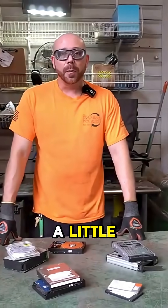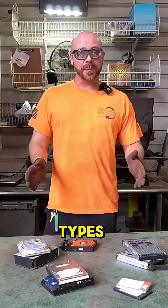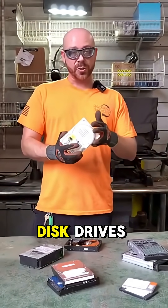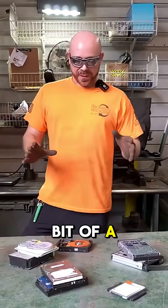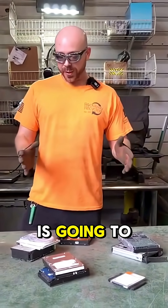Hey Scrappers, today we're going to talk a little bit about hard drives. Here at the Yara we deal primarily with two different types, which is going to be your HDDs, your hard disk drives, and your SSDs which are your solid state drives. Now there's a little bit of a difference between the two and it's primarily what the outer casing is going to be made of.